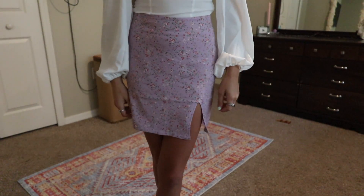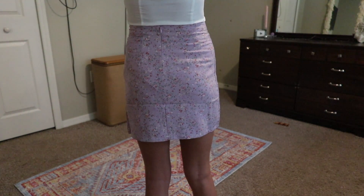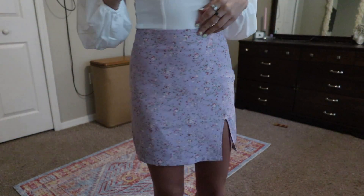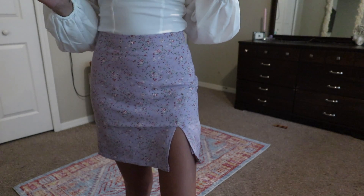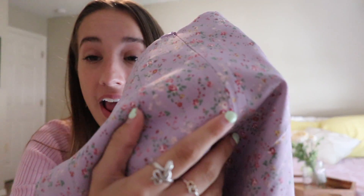I also got this skirt and I love it so much — I can wear it with half the shirts I got and it will look so good. I have other skirts like this but they're always too long, so if you're on the shorter side I'd really suggest getting mini skirts from Princess Polly. This one has the cutest little slit on the side and it's purple with flowers on it. I would literally die for this skirt.